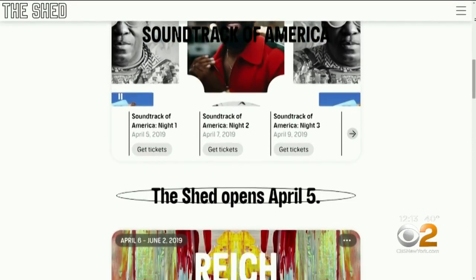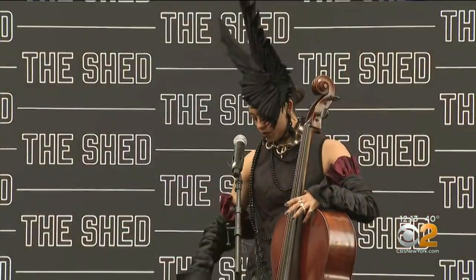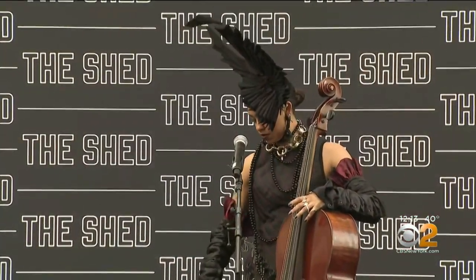Acts are scheduled and tickets are already available online. And if you're an up-and-coming artist looking for a venue to perform, check out the open call nights for your chance to be seen.